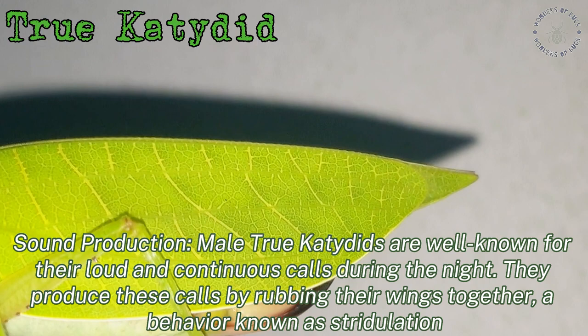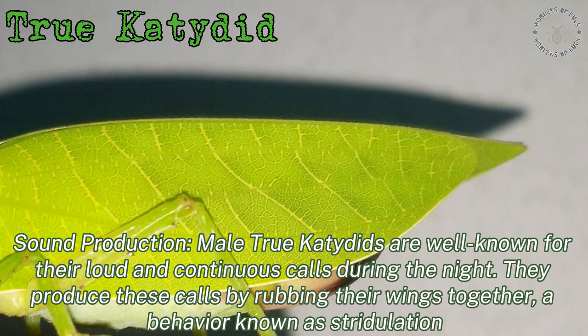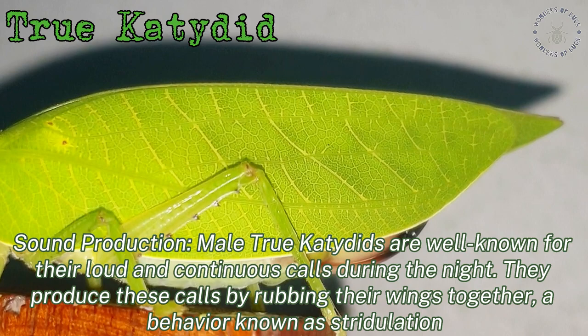Sound production: male true katydids are well known for their loud and continuous calls during the night. They produce these calls by rubbing their wings together, a behaviour known as stridulation.